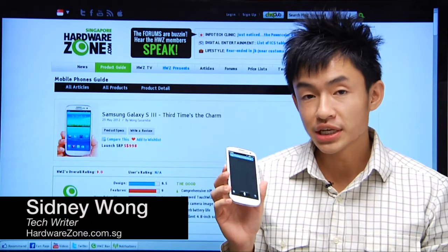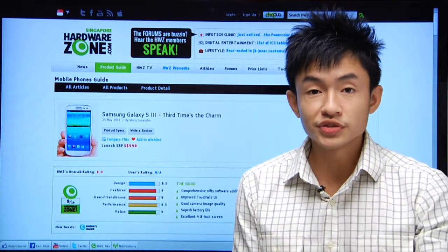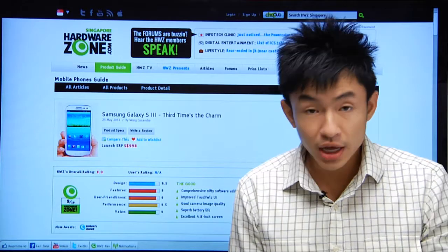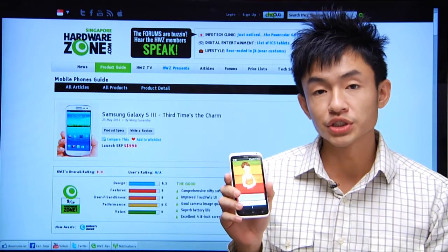Here we have again the Samsung Galaxy S3. This time we'll compare the S Voice feature on the S3 with Siri on the Apple iPhone 4S and Speak to It Assistant on the HTC One X. Do note that all three voice features are beta versions.